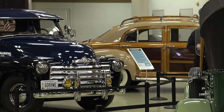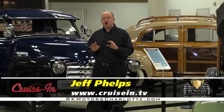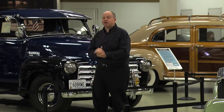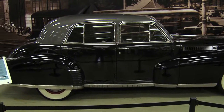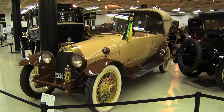Hi everybody. Welcome to Cruise In, presented by RK Motors Charlotte. I'm Jeff Phelps, and we are at the Crawford Auto Museum in downtown Cleveland, Ohio. There are over 100 beautiful cars on display here. These aren't the type of cars you see at your neighborhood cruise in or out on the street on a beautiful sunny day. These are museum pieces, pieces of history.